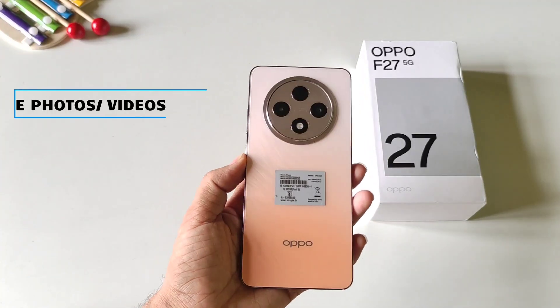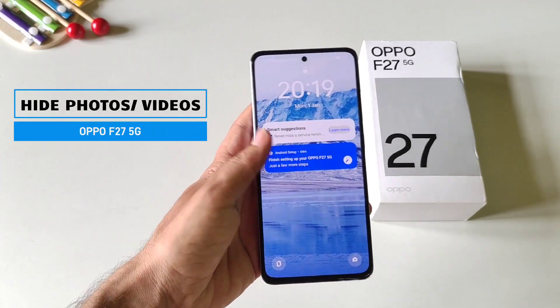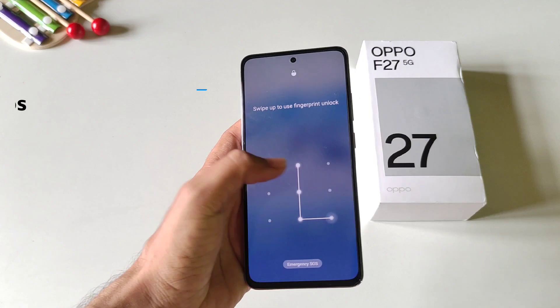This is the Oppo F27 5G smartphone, and in this phone, if you want to hide your photos and videos, then this is the video for you.